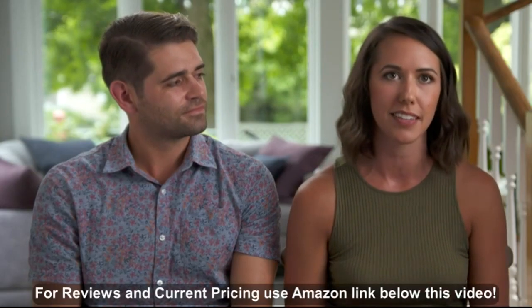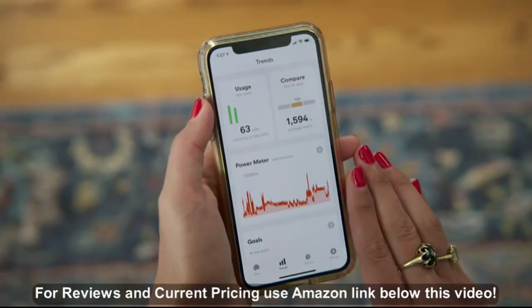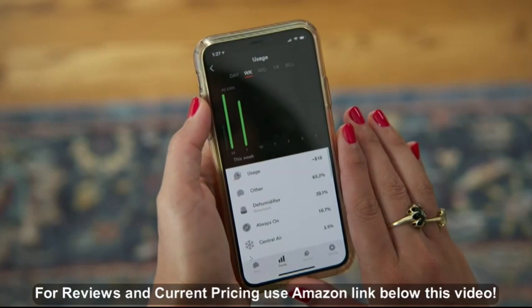It kind of sells itself in the fact that it saves us money, but it's also a really interesting way to see how much each device uses in your house.